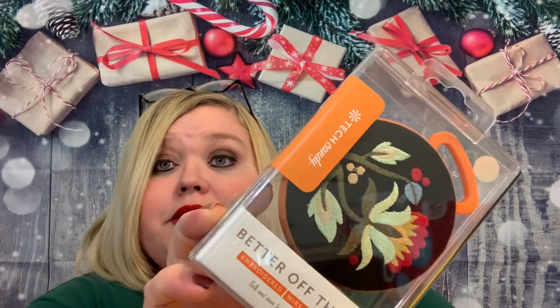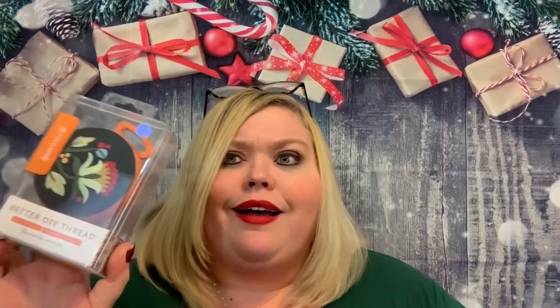And then — oh wow — this is Tech Candy Better Off Thread Embroidered Wireless Speaker. It has a USB charging cord and a non-slip pad. Y'all, this is like the cutest thing I have ever seen. That's a wireless speaker — but it's gorgeous! It has Bluetooth and a built-in lithium battery. So you can listen to some tunes while you're in the shower.